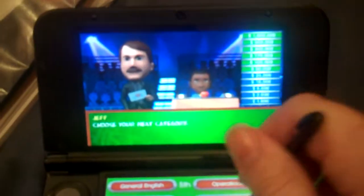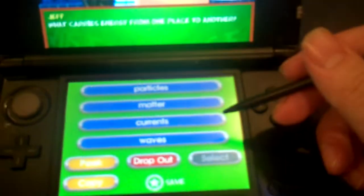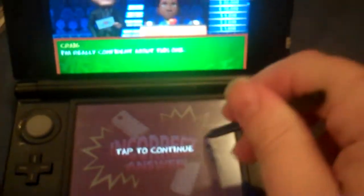Alright, let's go with Craig. Third Grade Earth Physical Science, true or false: optics is the study of light. I think that's true. Third Grade General Science: what carries energy from one place to another? Matter. Wrong, but I do have a save. Waves. And that's correct, so I got 50 grand.